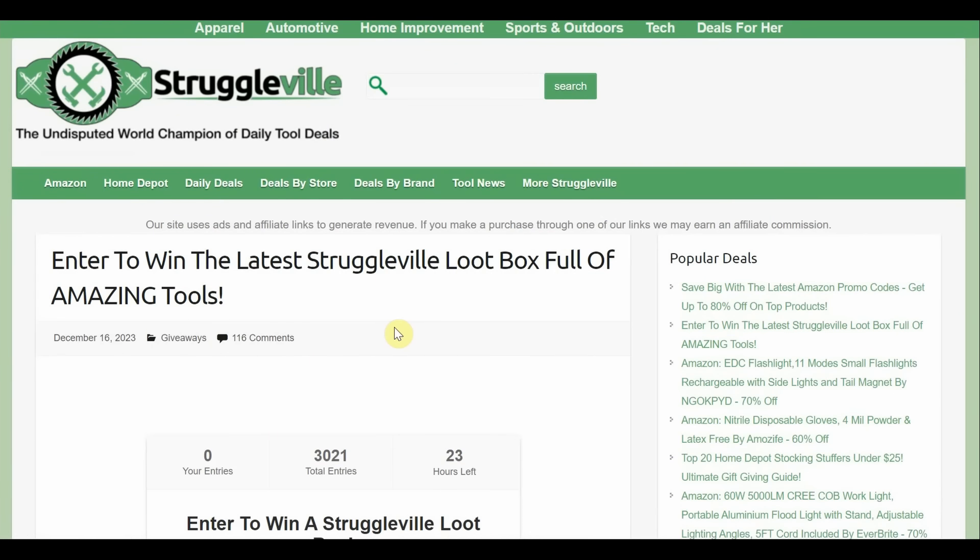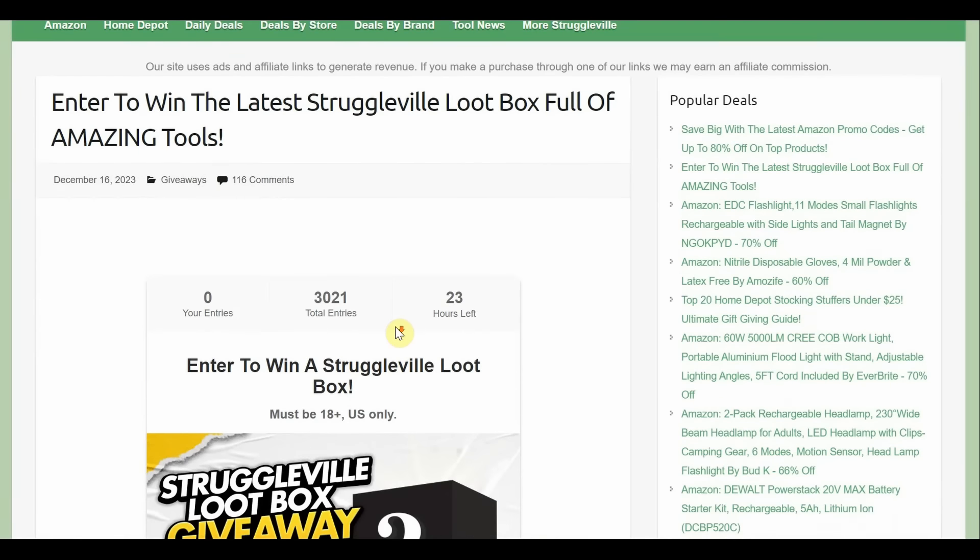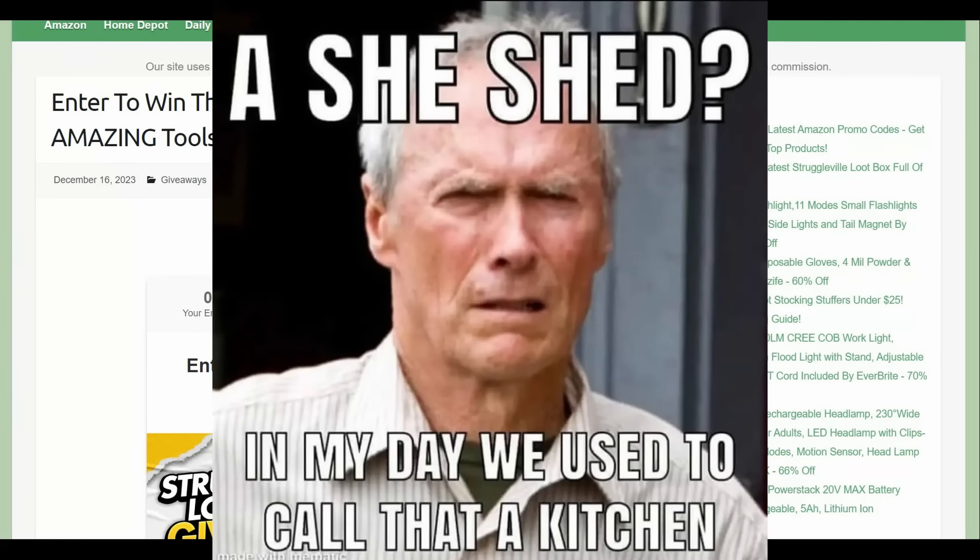Before we get to the main deals, you still have a little time to enter the giveaway. You can win a digital torque wrench and other amazing goodies — all you've got to do is be a subscriber to this channel. Once this giveaway is over we're going to do another one — either a circular saw or a leaf blower. That'll be linked down below.